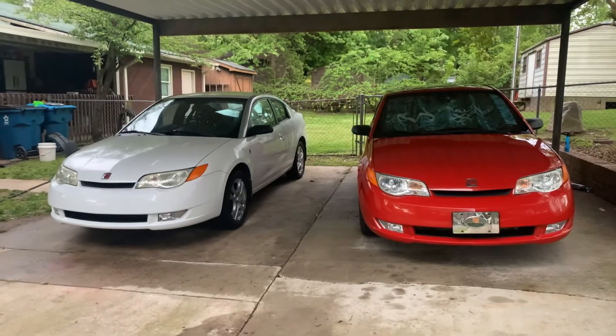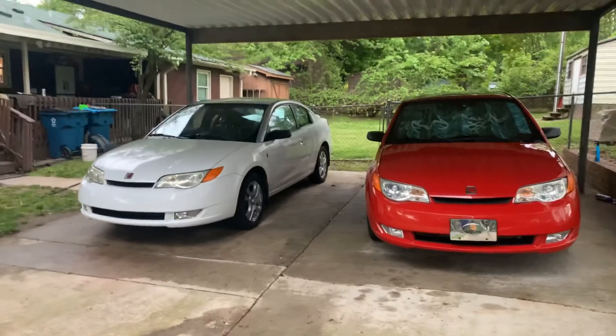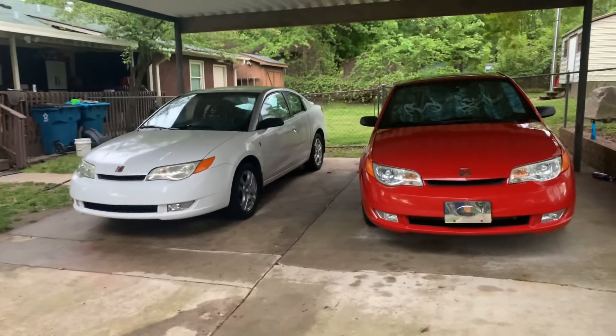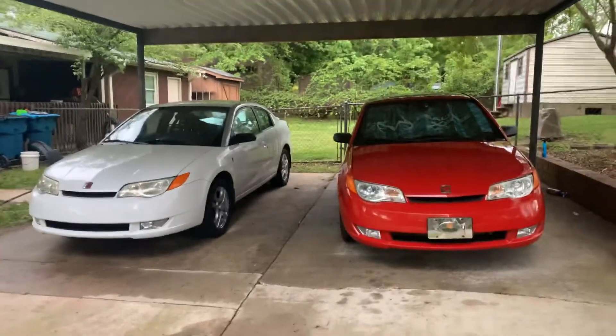The Instagram is called Saturn of the Carolinas or Saturn's of the Carolinas — something like that. Go ahead and give it a follow. I posted the first pictures of my cars and several pictures of Saturns I've seen in the past two days. I will see you on the next video — take care everyone!